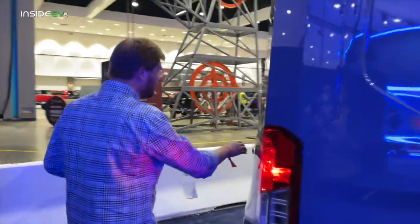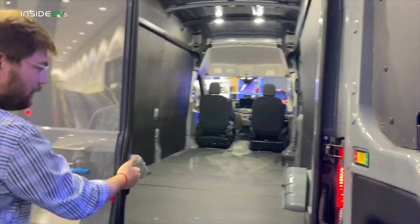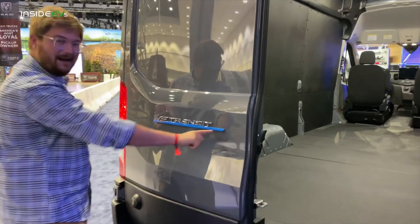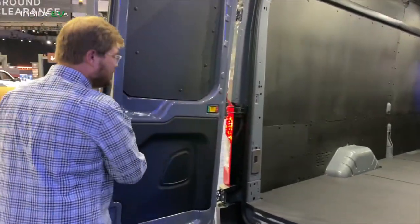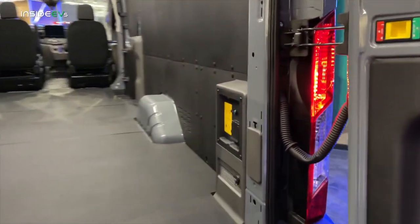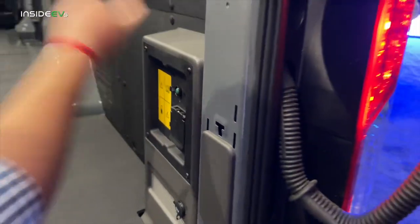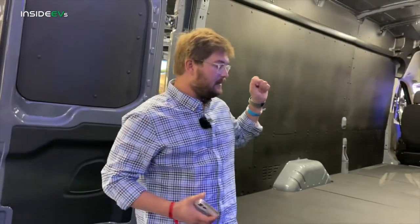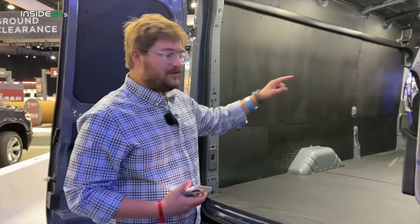Let's talk payload. GVWR is dependent on the spec of the vehicle. There's also a nice E-Transit badge on the rear doors. Before I give you the payload numbers, you also get Ford Pro Power — not as expansive as the F-150 Lightning, but you can get 2.4 kilowatt output. So that must be these plugs back here. It's such a great system to have Pro Power because you can charge devices — you could, in theory, put eight electric dirt bikes back here and charge them all up on a long journey.